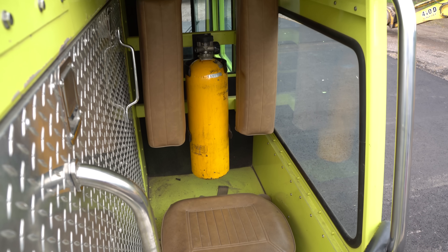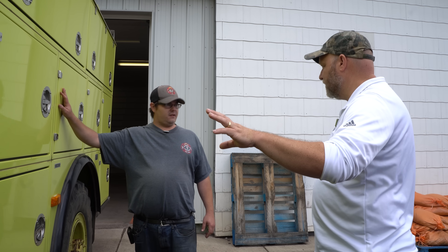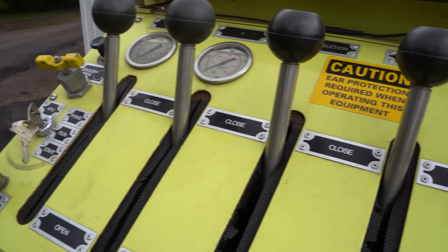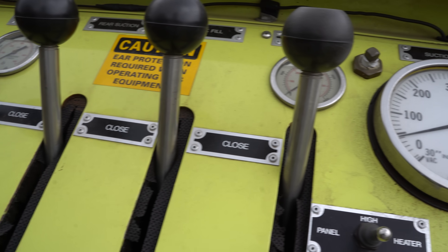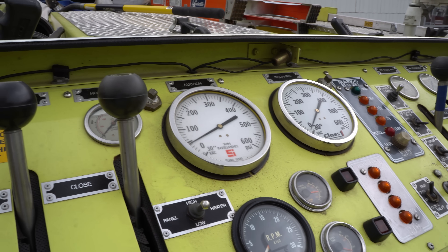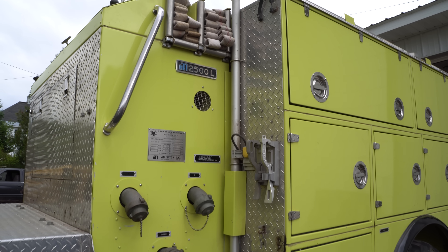It has a pump on it, so you can flow water just like a regular engine, or off the front. It's got a 650 gallon tank and it works very well. And just looking down the side, it looks like a toolbox. It's essentially a giant mobile toolbox with all the different compartments.